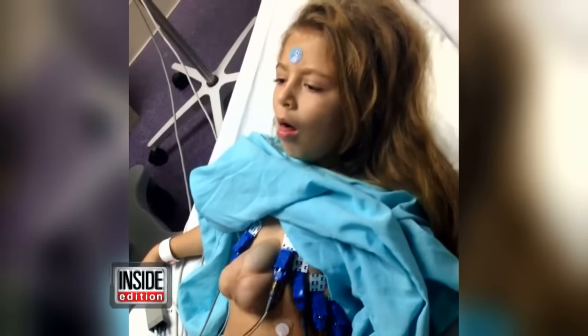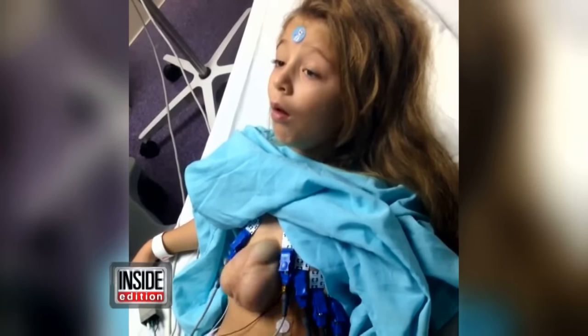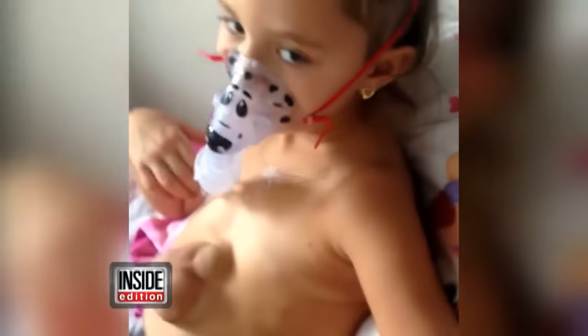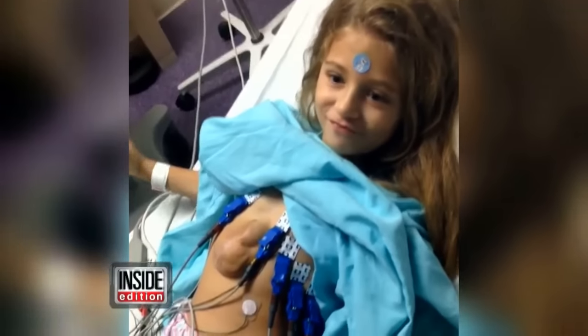It is an unbelievable video! You are looking at a six-year-old girl born with her heart outside her chest. Little Versavia is now in a fight for her life. This video was posted by her mother in a desperate attempt to raise money for surgery.